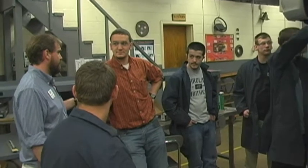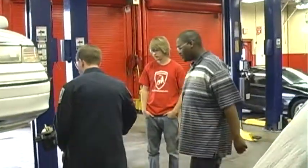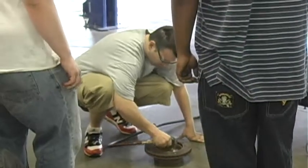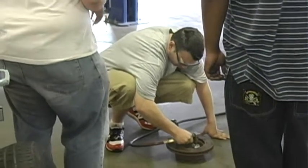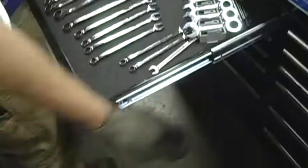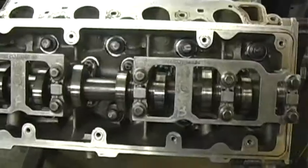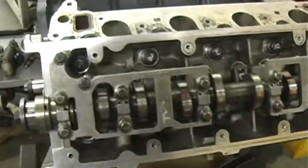Automotive classes are taught at some area high schools, and AB Tech offers several classes through the Afternoon College program. High school students who attend the AB Tech classes can receive both high school and college credit. If students complete the entire Afternoon College automotive sequence, they're eligible for an Automotive Technology certificate.